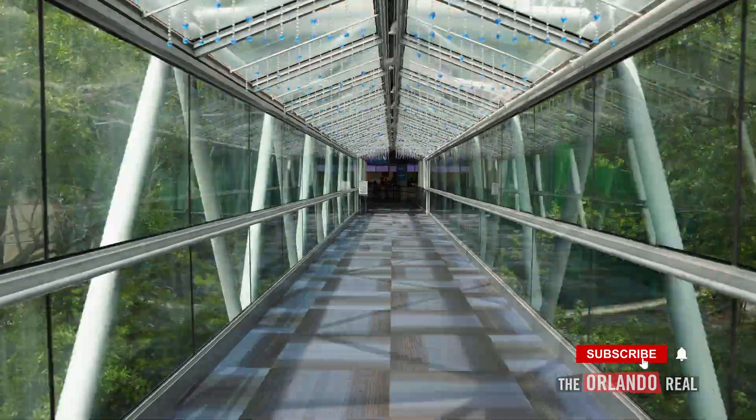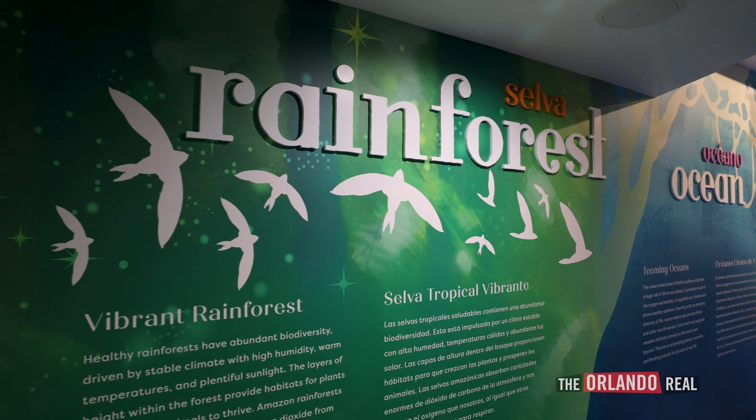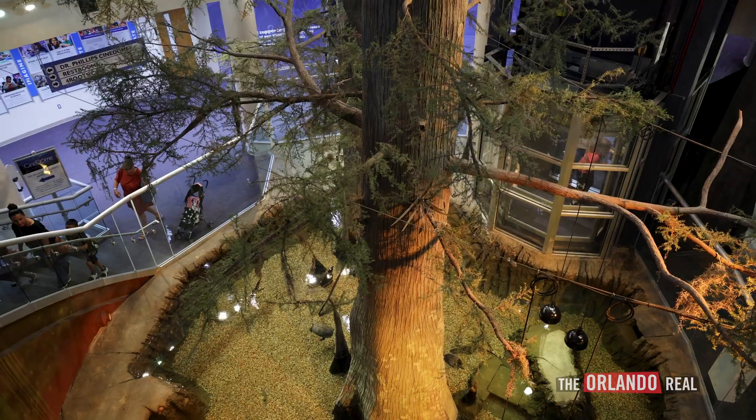Today we're checking out the new Life exhibit at the Orlando Science Center. It's over 10,000 square feet and over a 13 million dollar investment here. We get a behind the scenes look at all the new additions — come take a look.